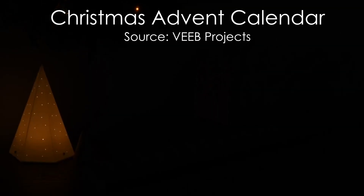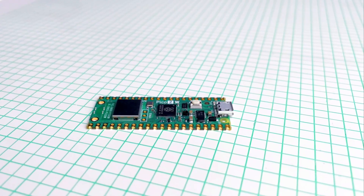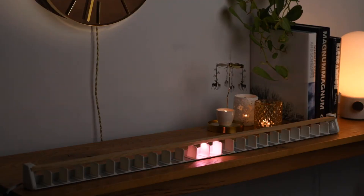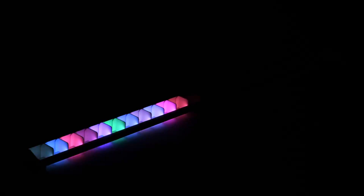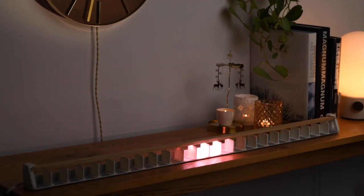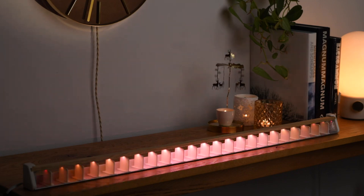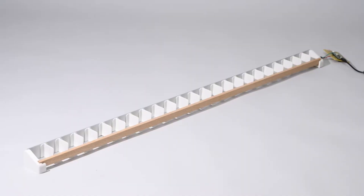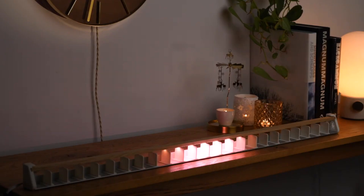Number 6. Next, we have something similar — an Advent Calendar Light Strip. The difference is that it features a Raspberry Pi Pico 2W. It uses a sleek and polished light bar enclosed in wood and metal with 24 sections of LEDs. Each day, the Pico connects to the internet, calculates the number of sleeps left until Christmas, and lights up the corresponding section of LEDs. Once the holidays are over, the light strip switches to a calming breathing effect, making it a beautiful year-round ambient light. This setup can also be used for other purposes like notifications, reminders, or even syncing with music. It's the perfect way to get into the holiday spirit while flexing your maker skills.